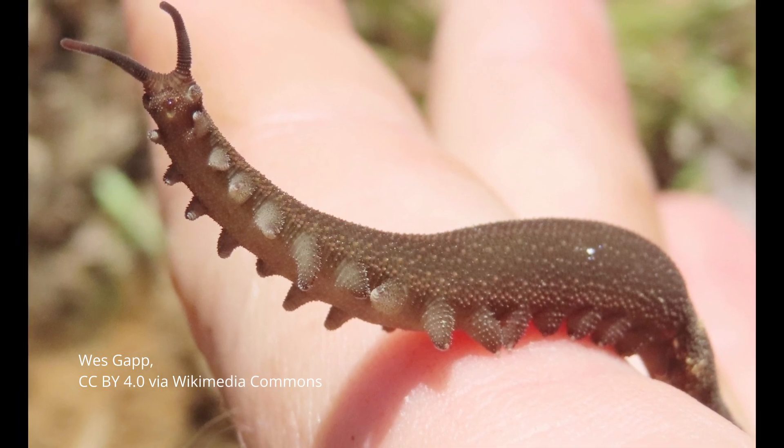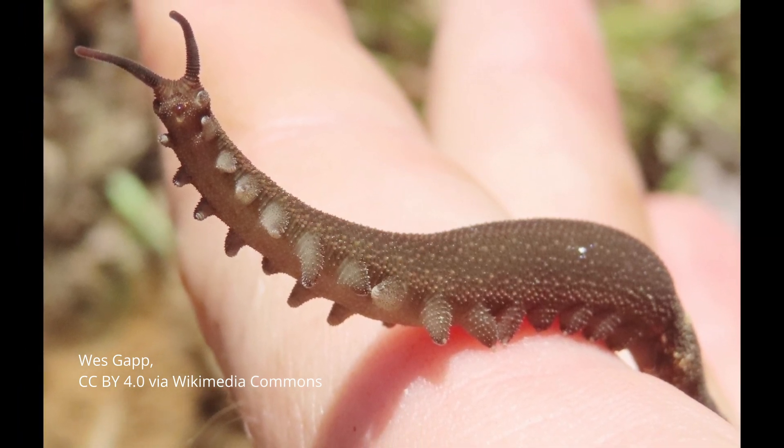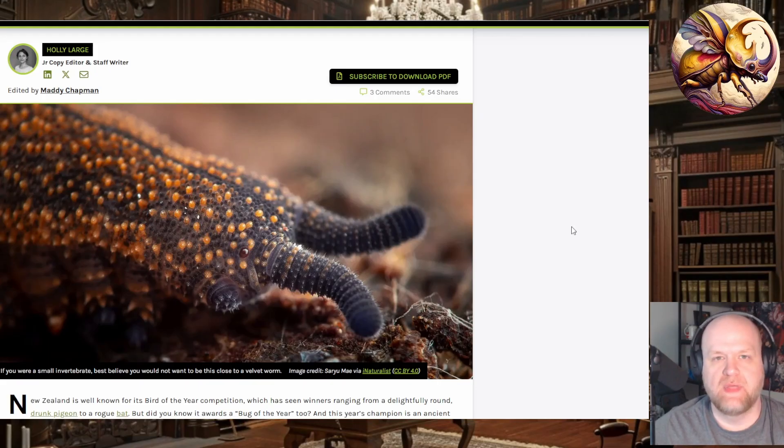Velvet worms belong to the phylum Onychophora. The Onychophora are a relative of the arthropods and also a close relative of the tardigrades, which you might know as water bears. They all belong to the pan-arthropods. They're not really arthropods, but they're kind of the missing link — the evolutionary link between the arthropods and the annelids, like earthworms and their relatives.